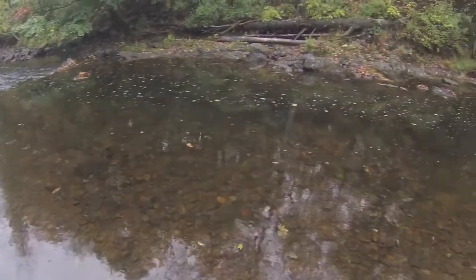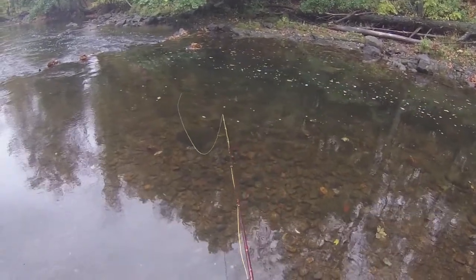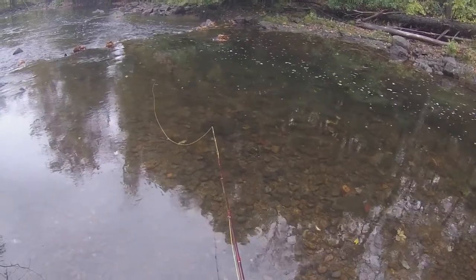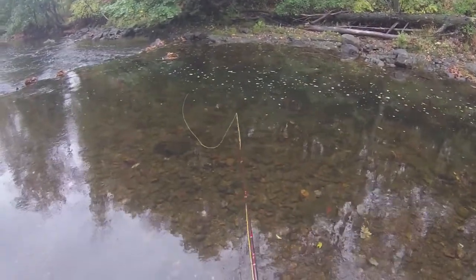Hey guys it's Andrew here and today I'm fishing another part of the stock stream. Unlike the last video I'm trying to use a salmon egg, or a fake looking egg that's basically a ball of yarn with a hook on it. And I'm trying to get these stock trout to take a hit of it.